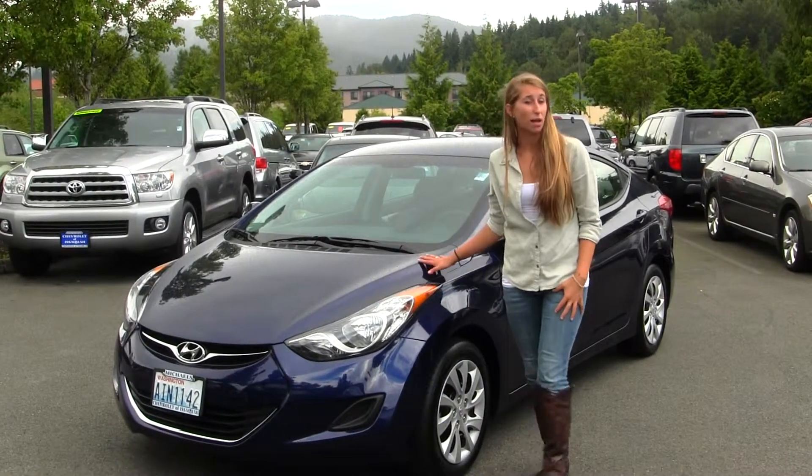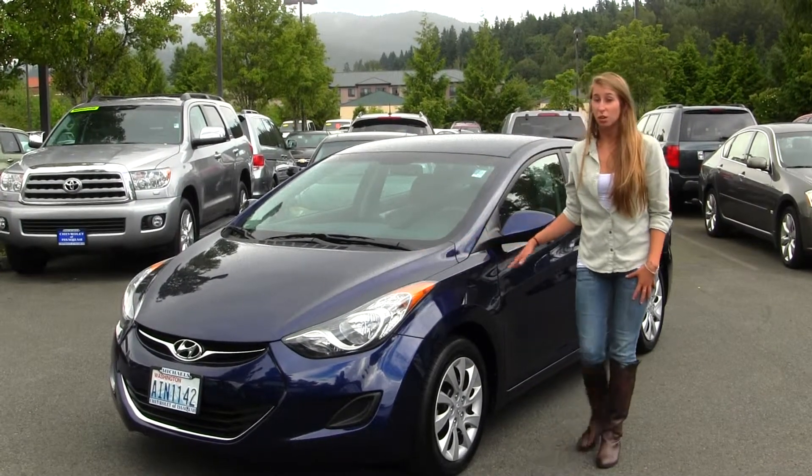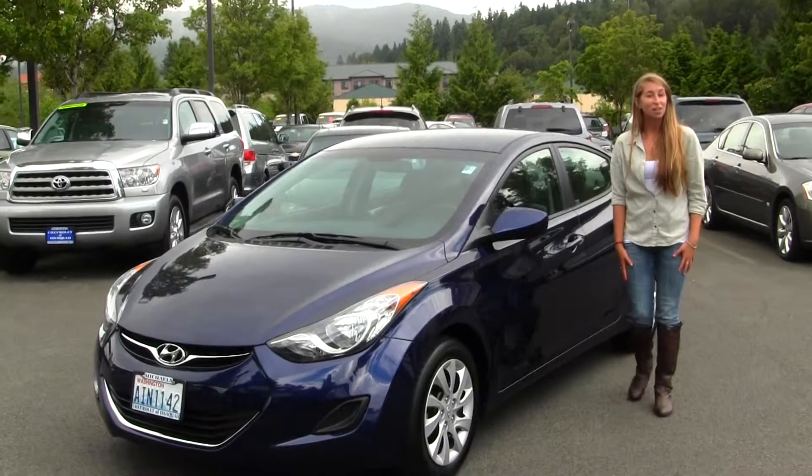Today we're looking at this very vibrant blue 2013 Hyundai Elantra. It's perfect for commuting — a great first-time vehicle. Let's take a look on the inside.